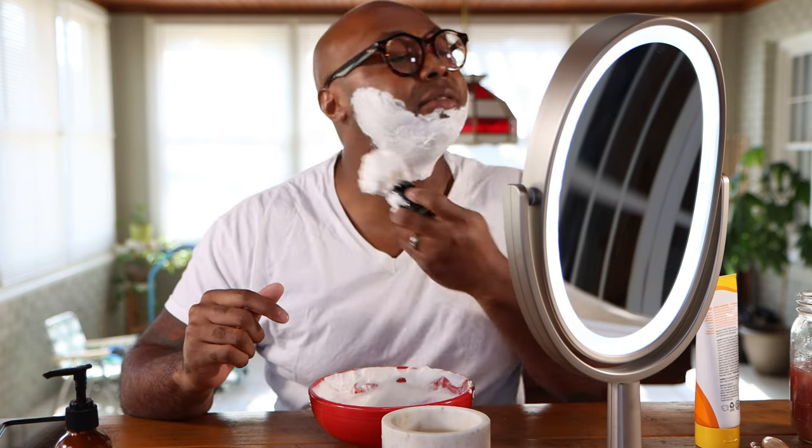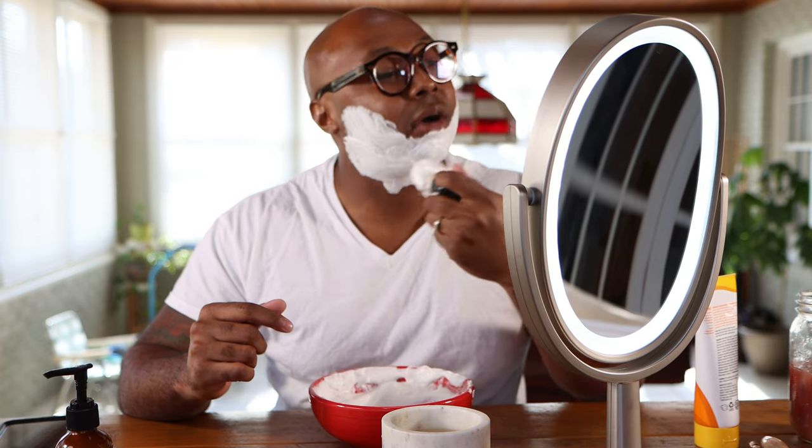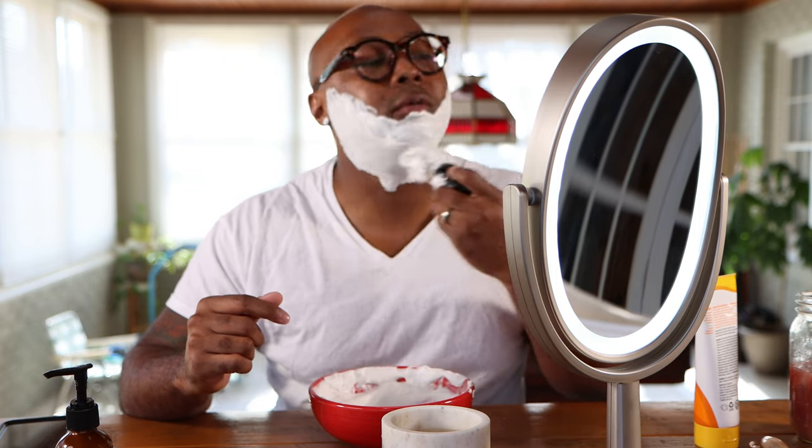I shaved a couple days ago and had a few nicks in that area I've told you guys about. So as you're watching, you'll probably see me nick myself a couple of times there — it's just an area I'm going to have to get better with. But hopefully I'll take my time and go through it pretty easy today so we don't aggravate it.